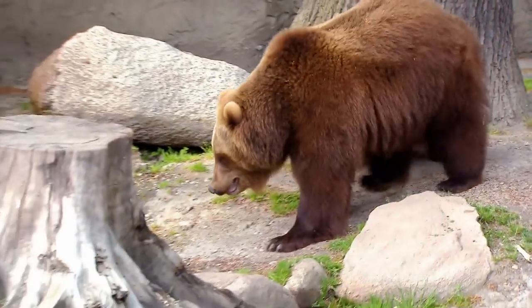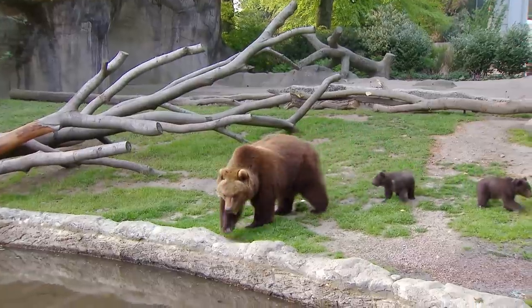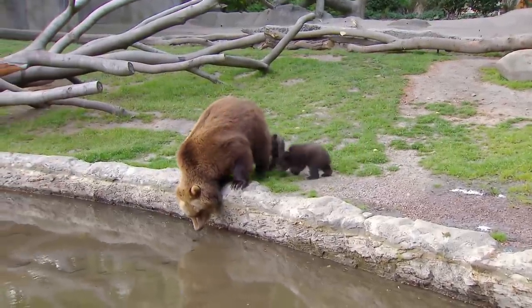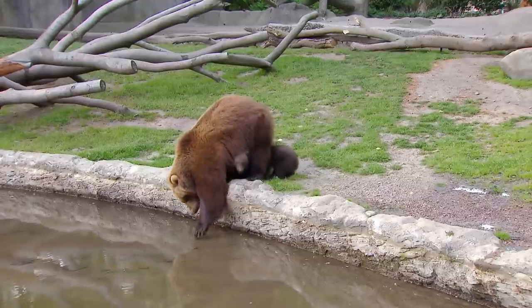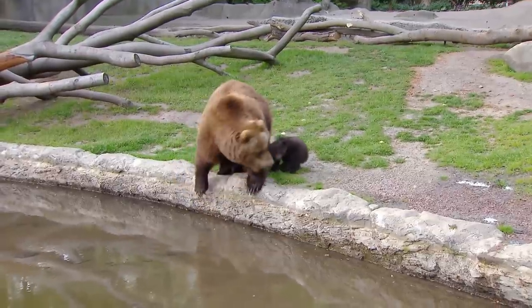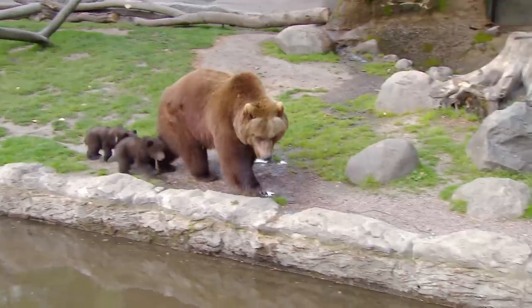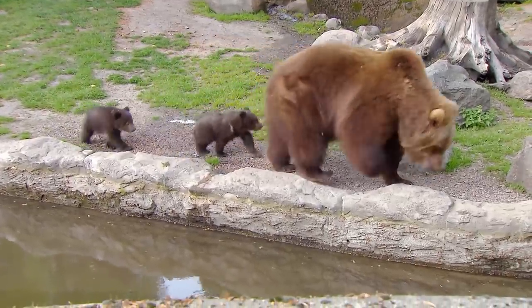Masha is a first-time mother and a very young mother — that's why she surprised us a bit with her cubs this winter. Masha is just four; Uwe didn't expect her to give birth until next year at the earliest. Thanks to the low water level, the little ones can still stand close to the shore.